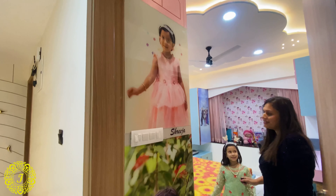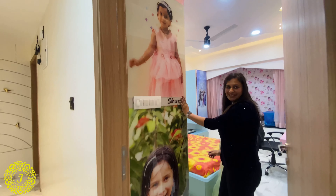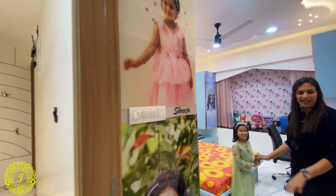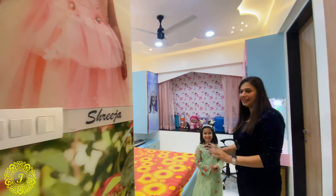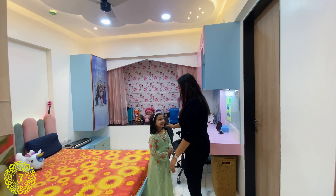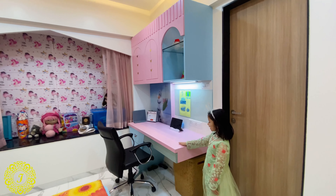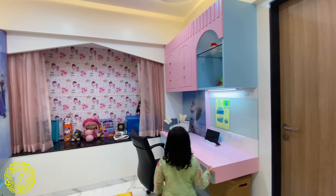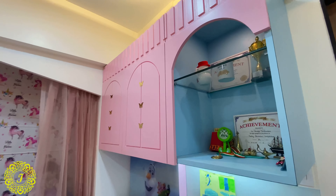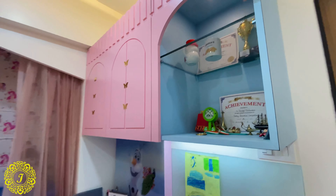Once you enter this room, without coming all the way inside, anyone can tell whose room it is. Shreeja was very excited to show her room from the day it was completed. She explains: 'I study at my study table, these are my study units, and this is the section where I keep my certificates, medals, and trophies.'